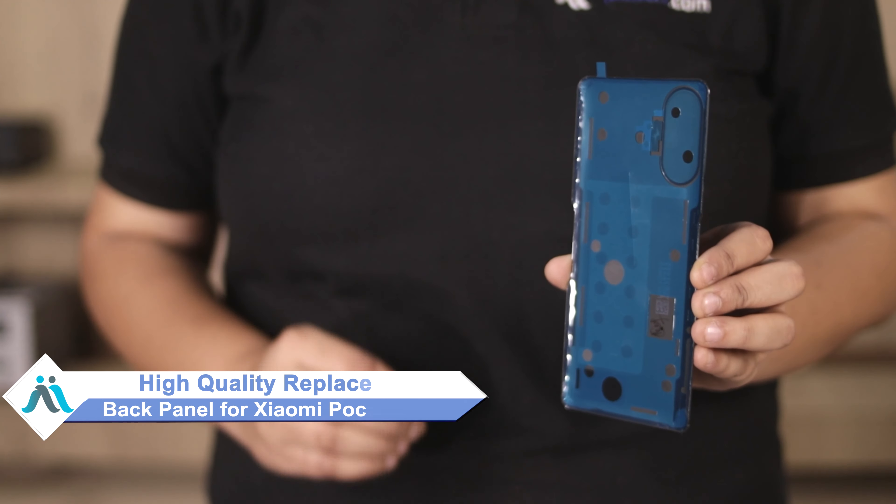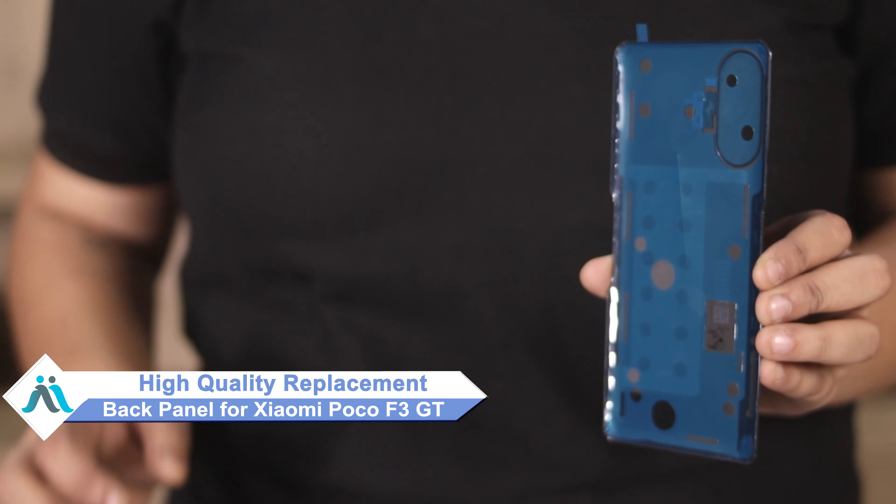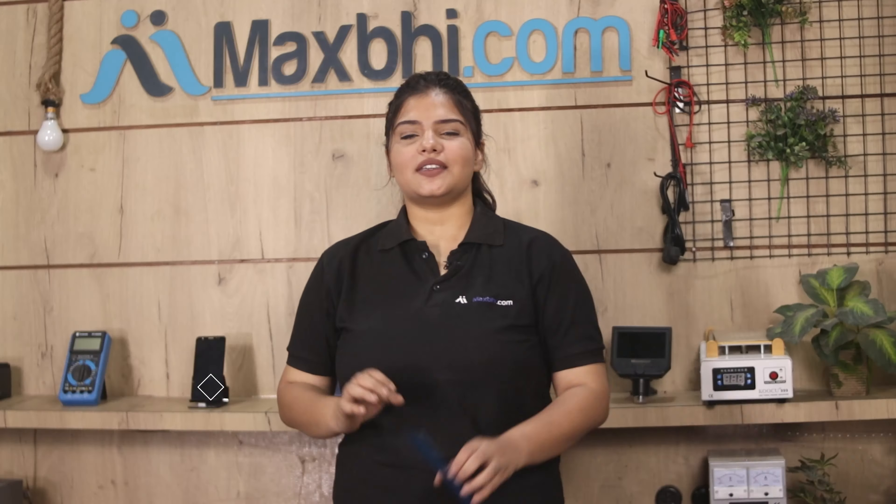Don't worry. You can now buy a high quality replacement back panel for your Xiaomi Poco F3 GT at a very affordable price from MaxBee.com, and can fix your phone yourself at home or get it repaired by any professional very easily.